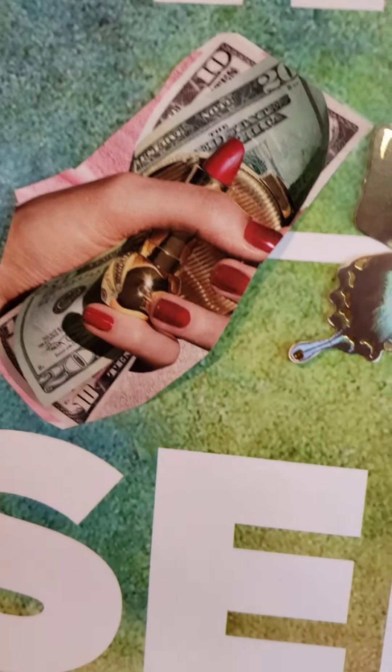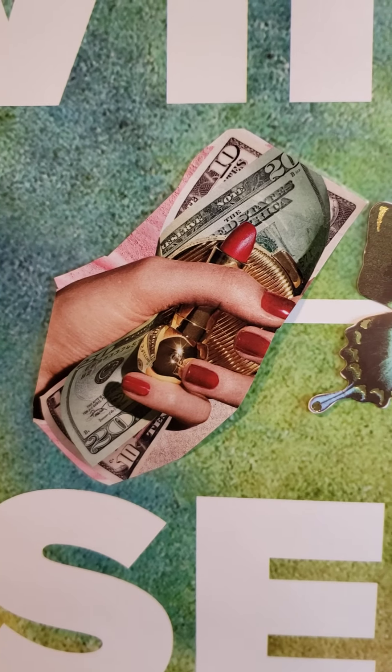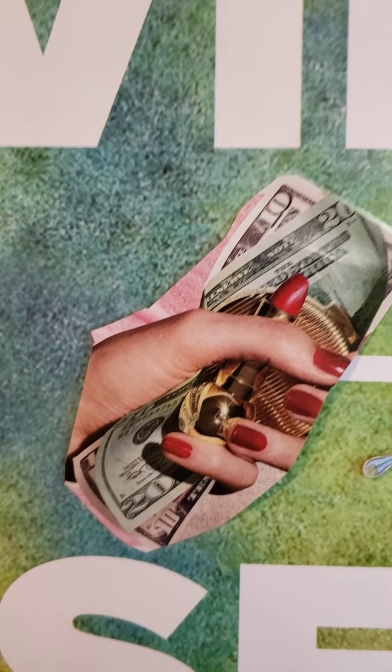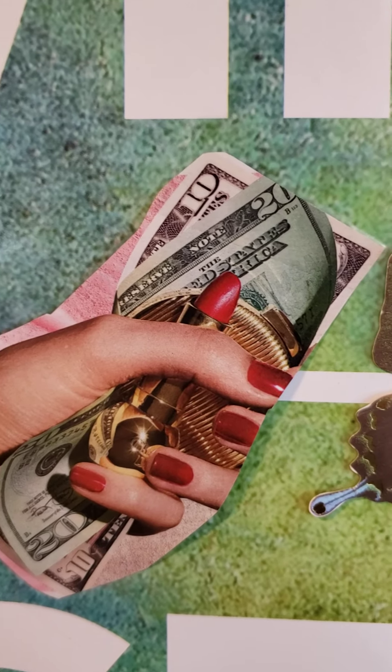Coming over here, I have a hand with money. I put this on because I'm working on finding other ways besides my job to better my income — finding more ways to bring in money. Right here is a cup — I think it's tea — and I put it on there to remind me to drink more tea. Different teas to help the body.